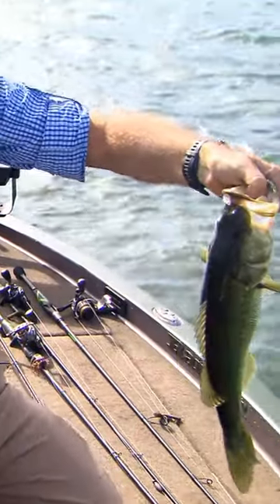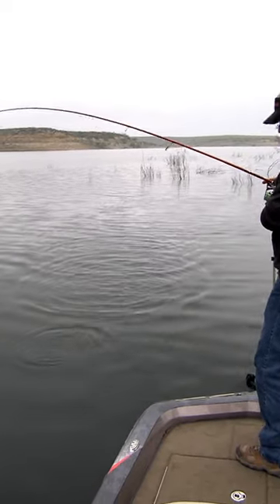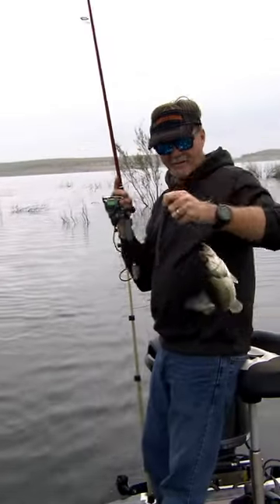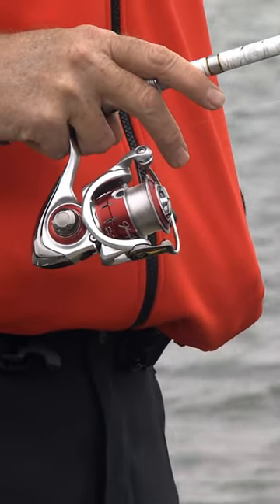One of the things I think about Lake Amstead that I always tell people when they ask me about fishing is this can be a lake that if you're wanting to get bites, light line, I think, can really pay off for you. Eight to 14 pound test, if you're casting a worm around, can really pay off a lot of times with action.